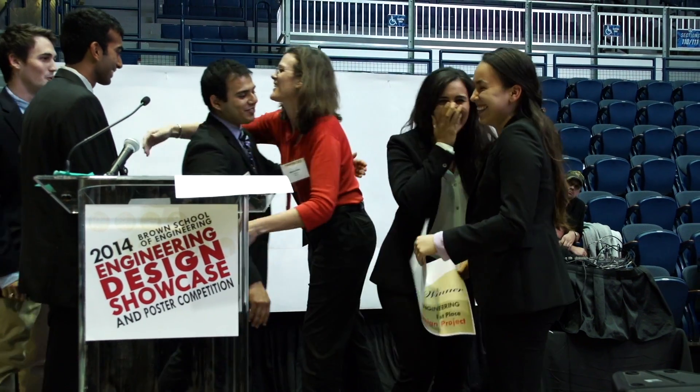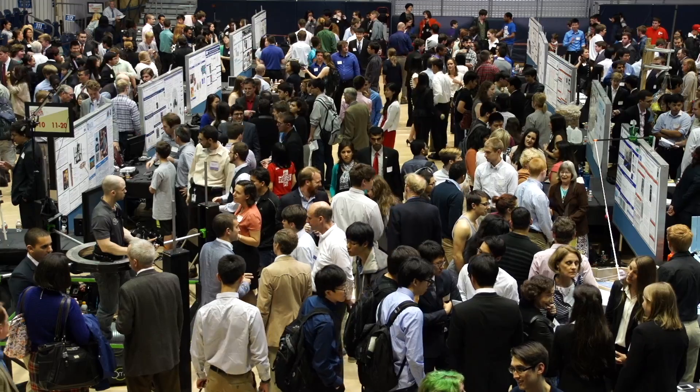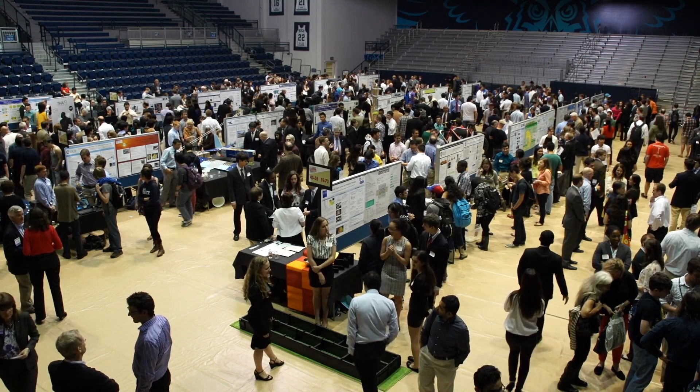We went to an engineering high school together — the Science Academy of South Texas in Mercedes — and we roomed together freshman year. When we saw this big engineering showcase our freshman year, we were like, one day we're going to really get onto a senior design team together. We passed that hurdle the second week of classes.